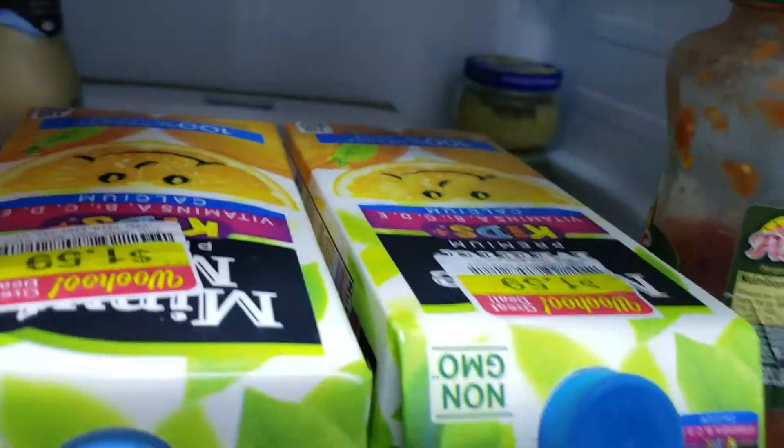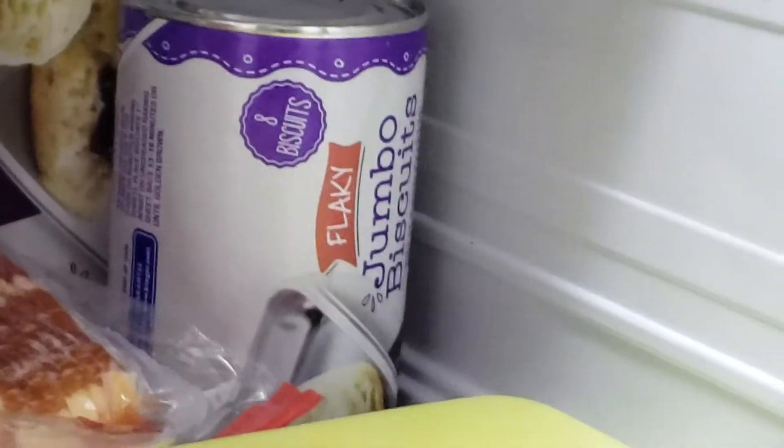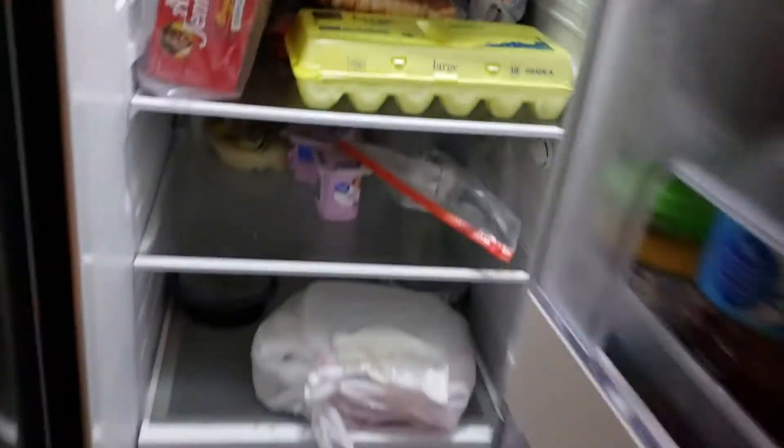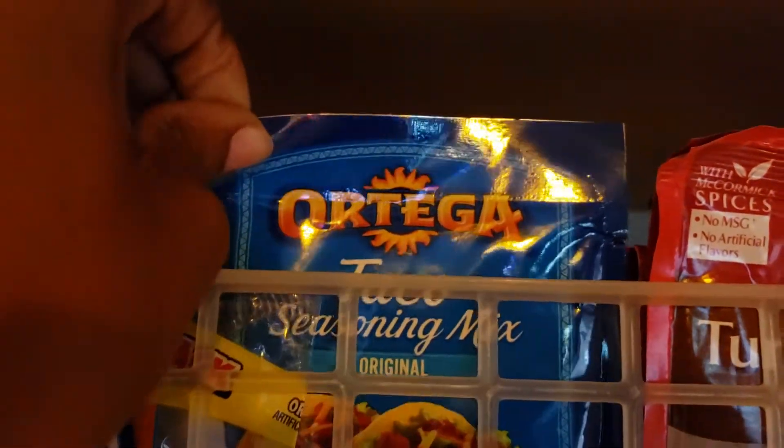We also got some orange juice. We got some taco seasoning and chili mix — Ortega brand, two of those. And we got some chips and chicken drumsticks. That's everything!